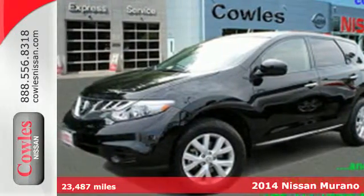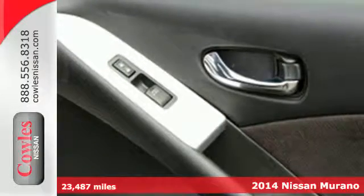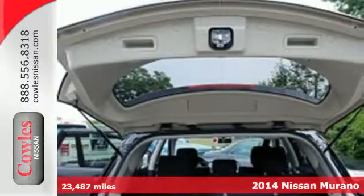Here's a 2014 Nissan Murano. Make a statement with the sleek lines and impressive details, such as the standard alloy wheels.